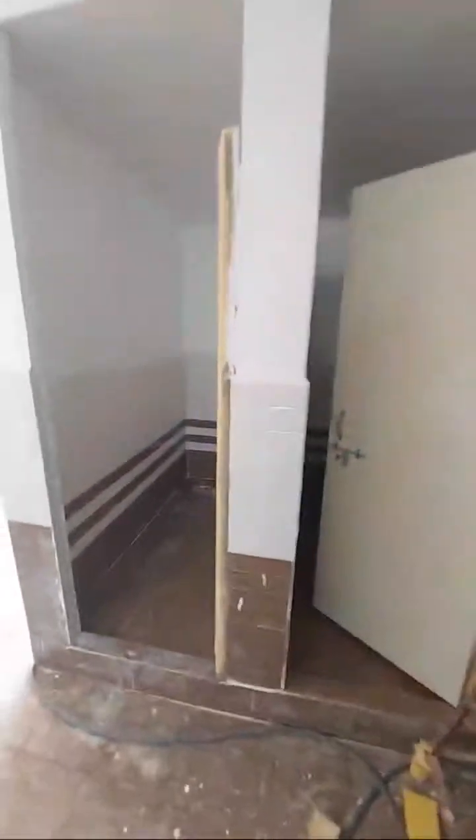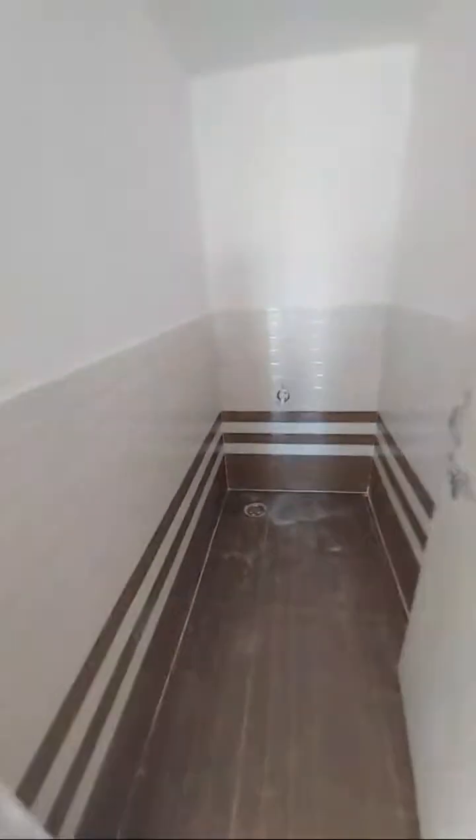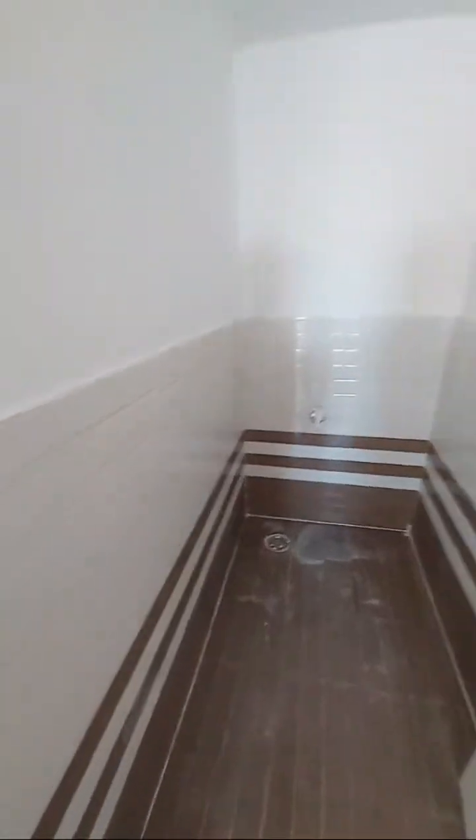We have provided tiles up to four feet height on the walls, and this is the floor. You can see how elegantly it looks. Some cleaning work is still going on — this is the gulf hostel area.